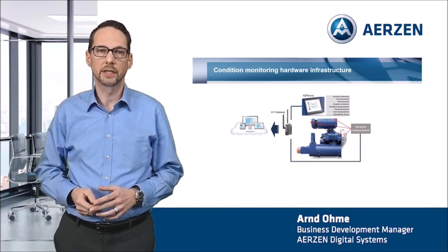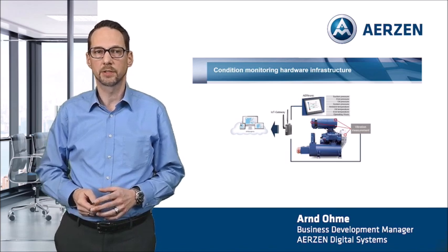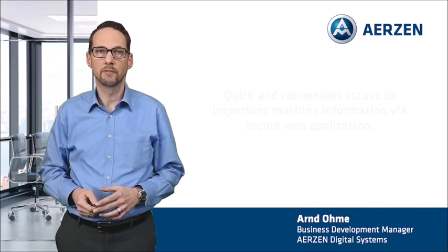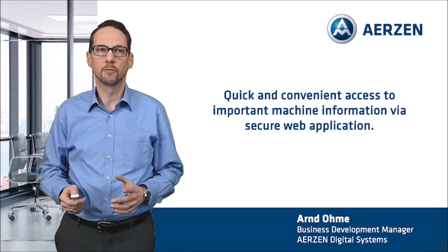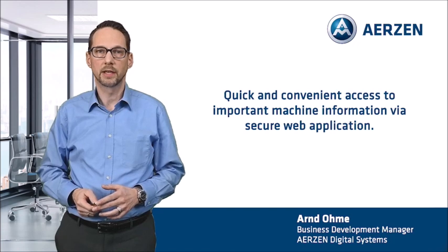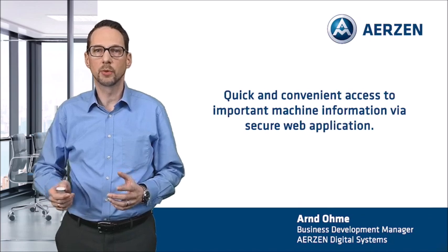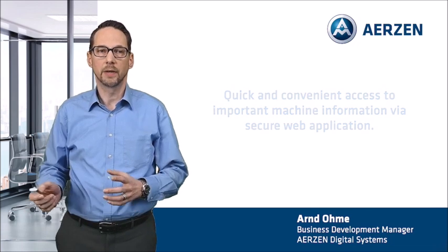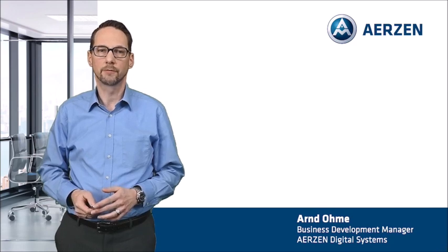The data communication and access is secured using high-level cyber security mechanisms. As the user, you can easily access the Erzner digital platform with any web browser and your user account. Via the digital platform, you also receive information when limit values are exceeded and information about the health index of the blower and the relevant wear parts. This allows you to easily and quickly get an overview of the condition of your blower at any time from anywhere. The following screenshots show the view in the digital platform on these topics.